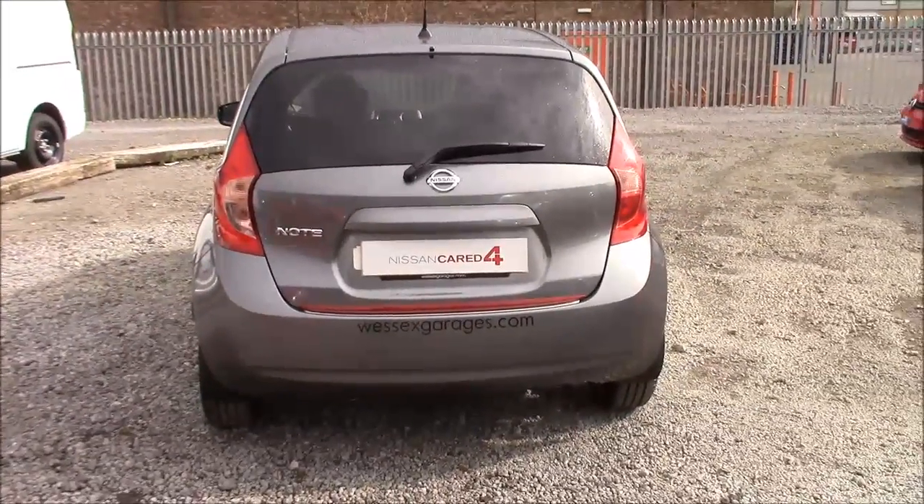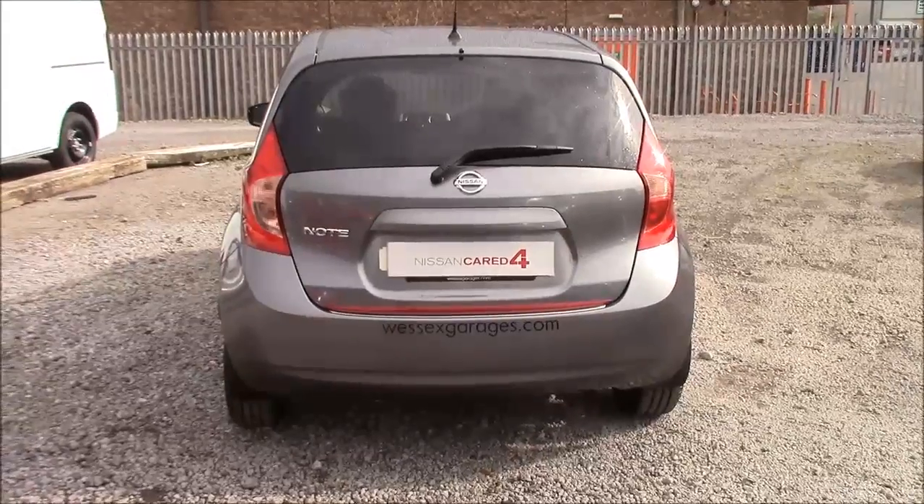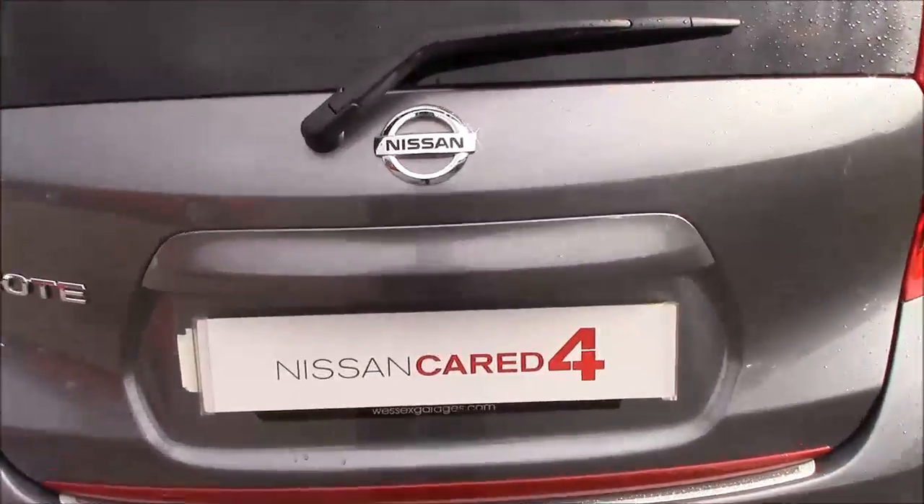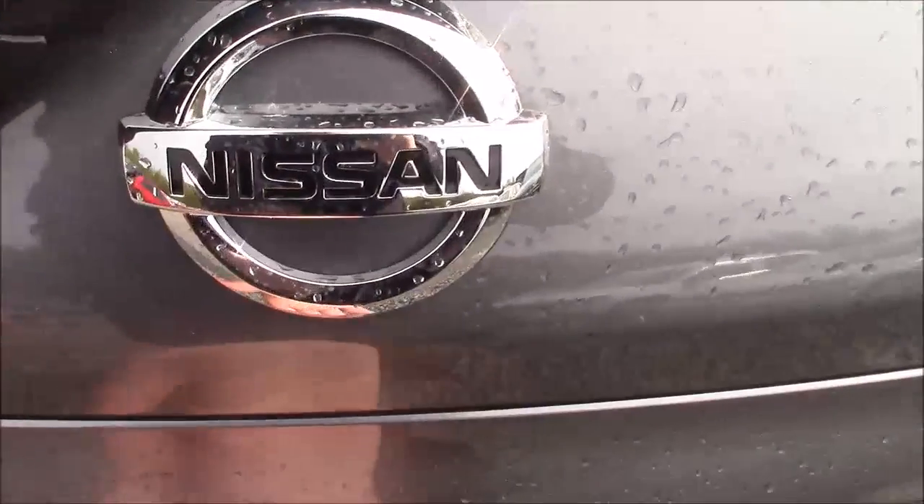You can ask an in-store salesperson for more information on that today. As we can see, all the rear windows come fitted with privacy glass. This not only enhances the safety of your occupants from UV light, but also helps keep the car nice and cool during warmer weather, as well as improving the overall appearance of the car from the outside.